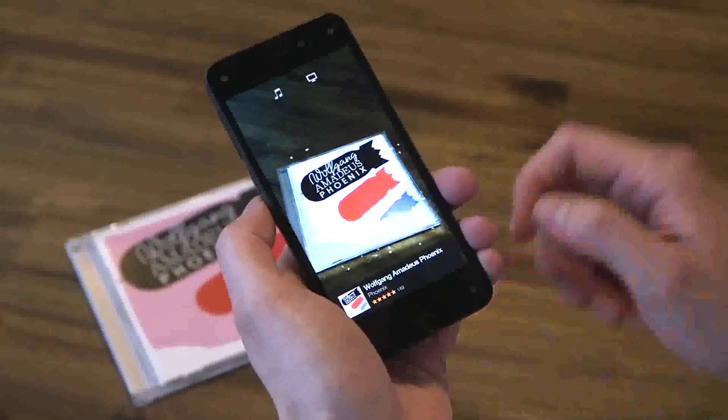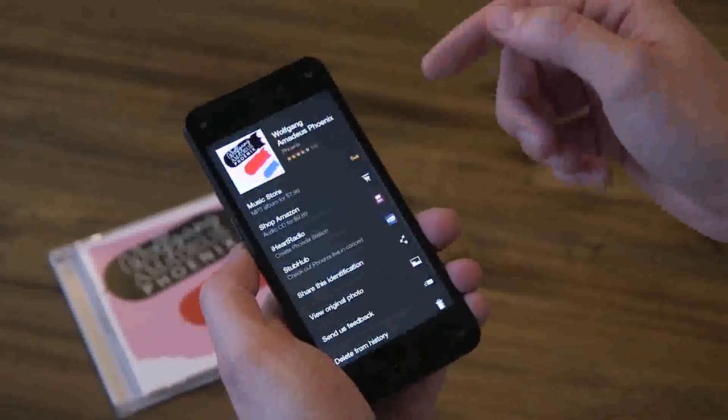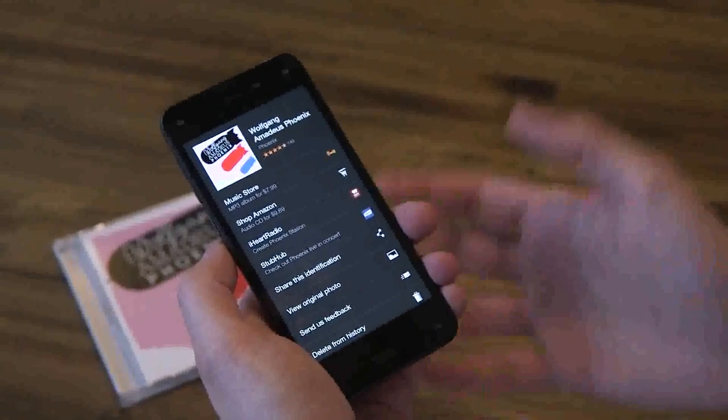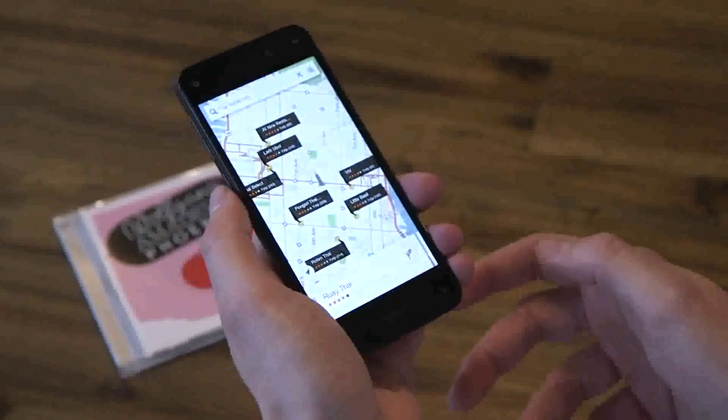Firefly is pretty cool. You can stick anything in front of it and it'll automatically detect it and tell you what it is, and then you can slide up and do stuff with it. And since it's Amazon, the thing you're going to want to do with a lot of it is buy it. So you can go right in there, you can buy it, you can start radio stations with third-party apps, and whatever else.